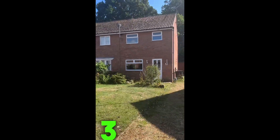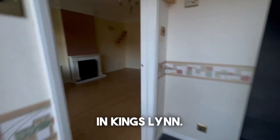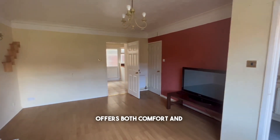Welcome to this charming three-bedroom house located in the heart of Regency Avenue in Kinsling. Situated in this thriving hospital area, this property offers both comfort and convenience.